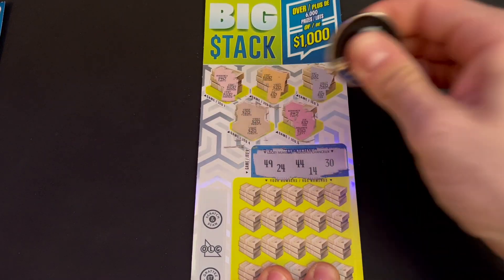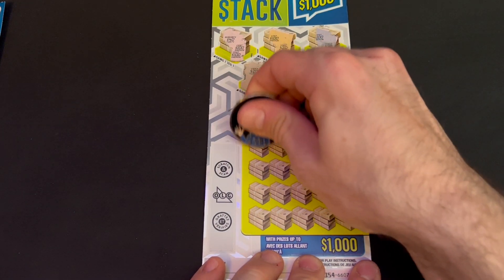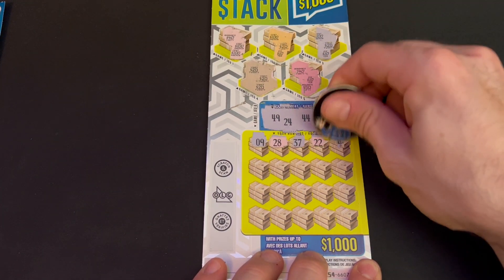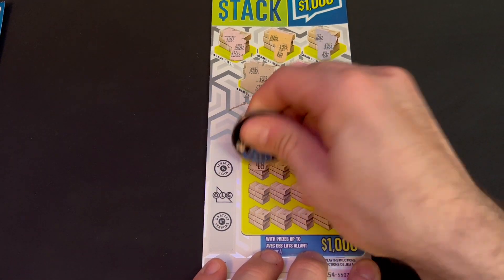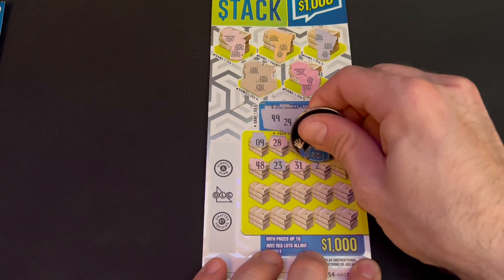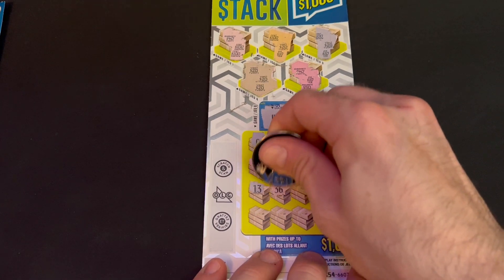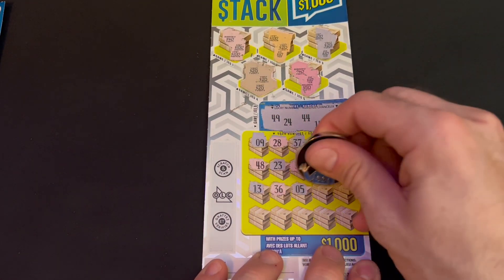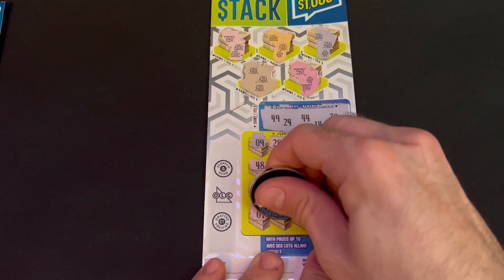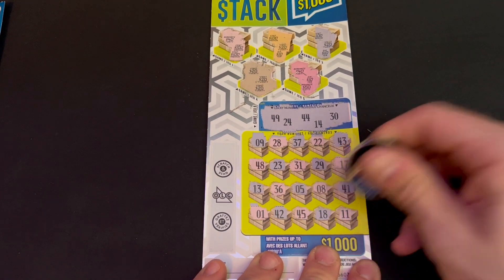On to the numbers: our lucky numbers are 30, 14, 44, 24, and 49. Scratching through — 9, 28, 37, 22, 43 — very close to 44. 48, we had 49, 23, we had 24, 31, we had 30. 29, 17, 13 — we had 14. Oh, for a second I thought that was 30 but it's 36. 5, 8, 41, nope. Last row: 1, 42, 45, 44, 18, 11 — nothing.